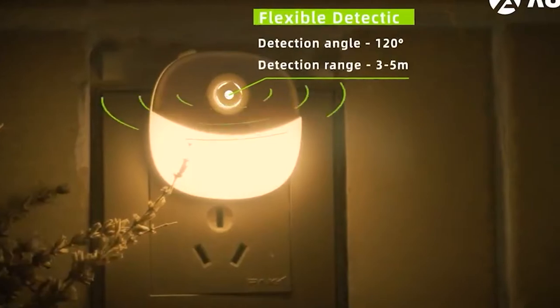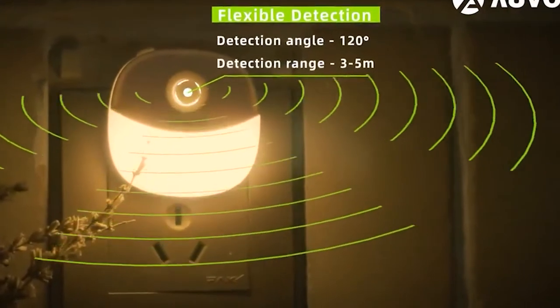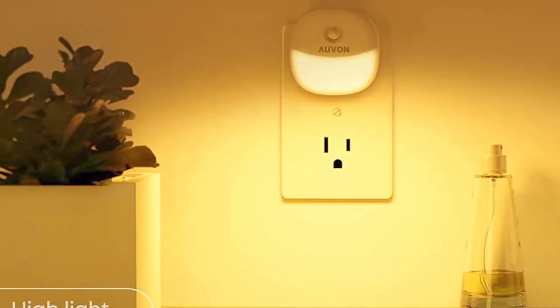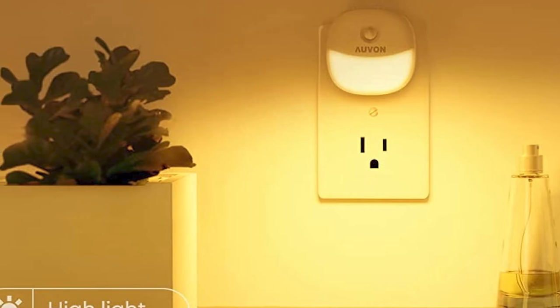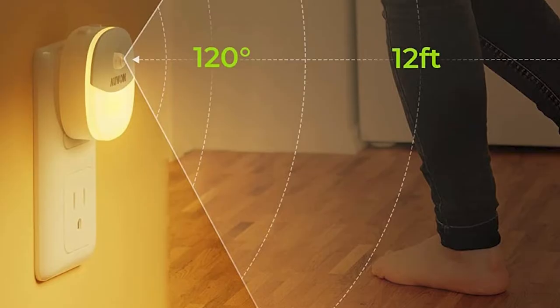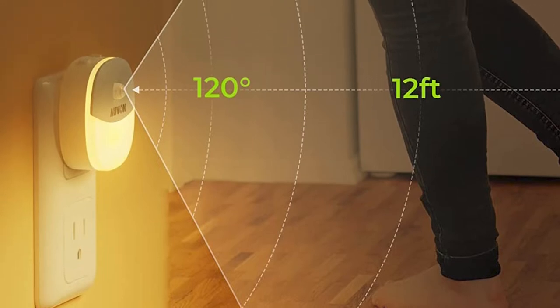You can also leave it permanently on if you want consistent light in one room. There are also two brightness modes to give you extra light if you need it. The 120-degree sensor angle and 12-foot sensor range mean that a single light can cover a hallway and both small to medium-sized rooms. These motion sensor night lights are at their most useful in corridors or on stairs that may need to be lit up late at night.